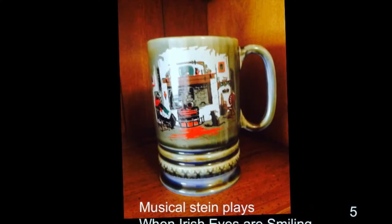That's a music box — a stein underneath it. It plays 'When Irish Eyes Are Smiling.' Where did it come from? Mother brought it home one time when she came home from San Francisco. It's a good one; I like the song.